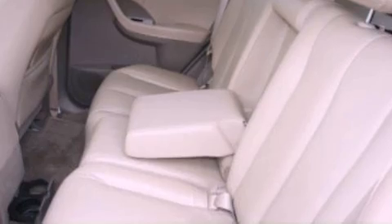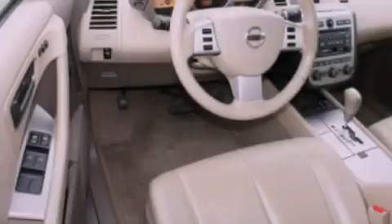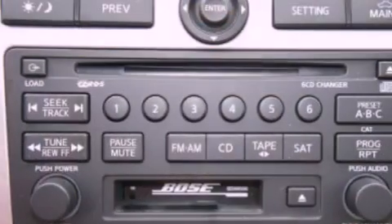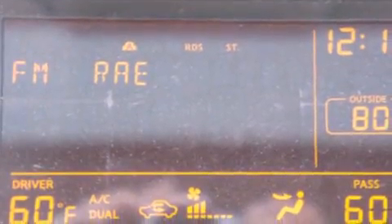The following features are also included: air conditioning with automatic climate control, cruise control, full power accessories, a CD player, a leather-wrapped steering wheel, a four-wheel independent suspension, cargo tie-downs, an anti-lock braking system, a rear window defroster, and a rear spoiler.